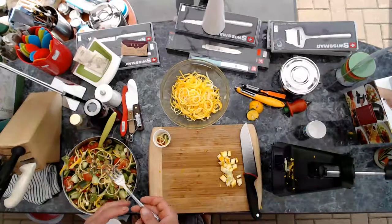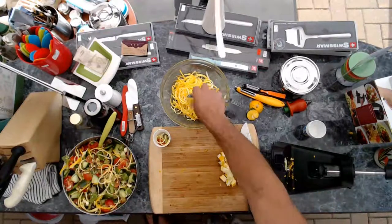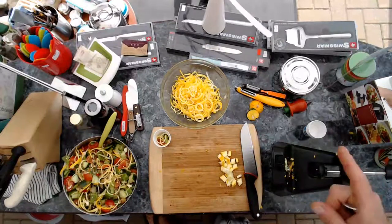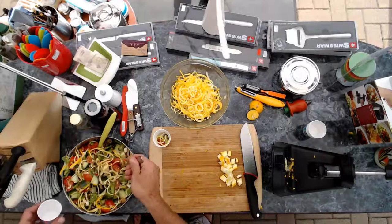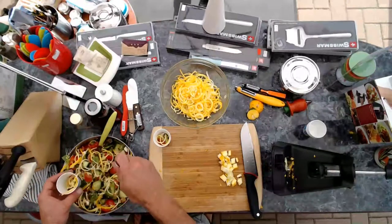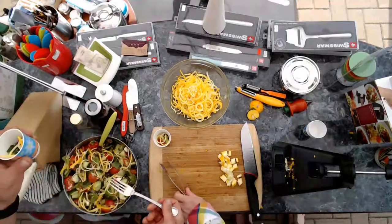We did this through the spiralizer — you hook it in here, spin it around, and the outcome is the noodle. We scored it down the side so it broke into shorter pieces. But you can make the whole zucchini pretty much the length of a noodle. We've kind of gone the more ketogenic way of eating, so we reduced the carb intake. But I still like to eat pasta, so I do spiralized noodle instead.